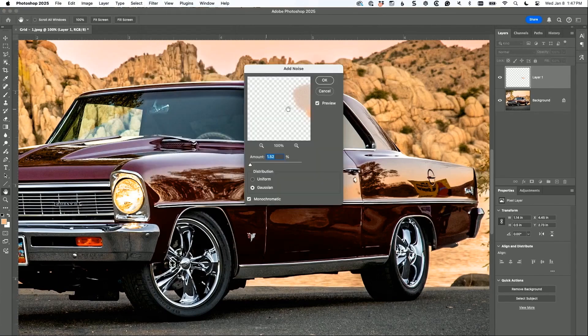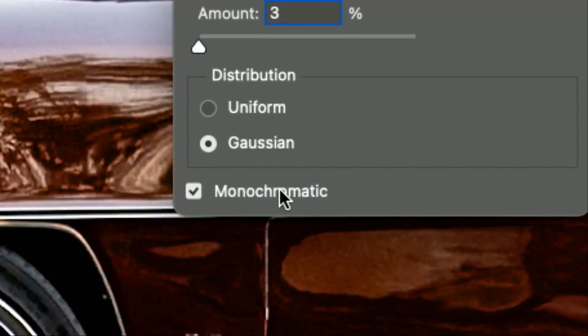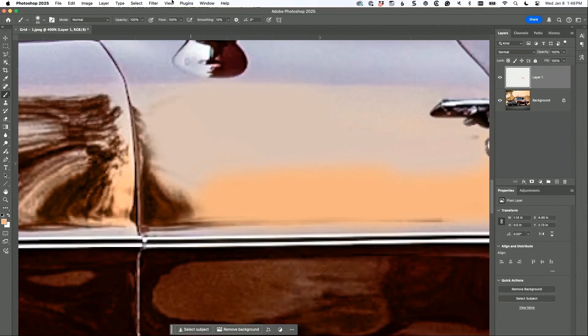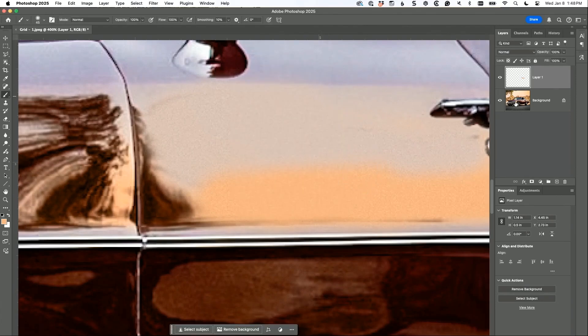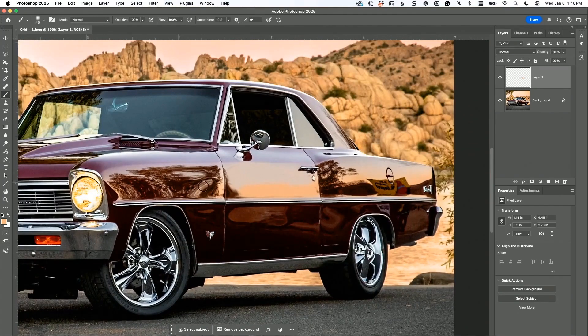Go to Filter > Add Noise. Put in maybe three, Gaussian, monochromatic. You want Gaussian, you want monochromatic, and go close to check — that's too much. Three is too much. Let's find the right amount. Try 1.5. Add noise — let's try one. You can go below one. Somewhere right in there, so it has the feel of digital noise. Then you're going to do this again over here and down here. Just add a new layer, sample with the brush tool, and paint this stuff away.